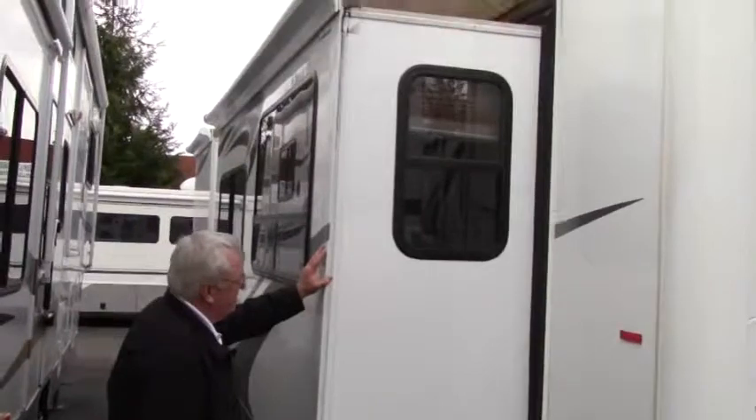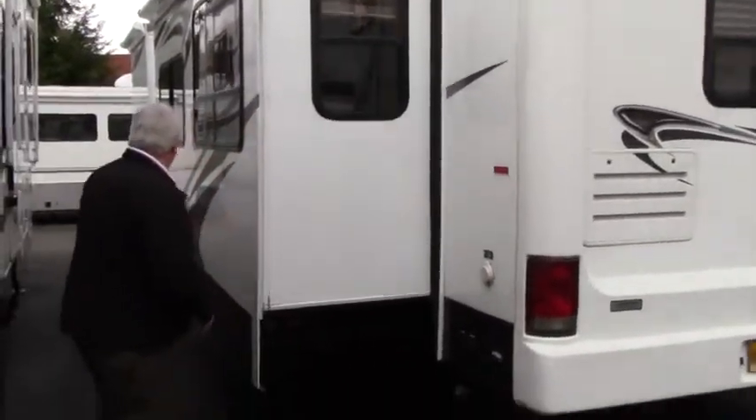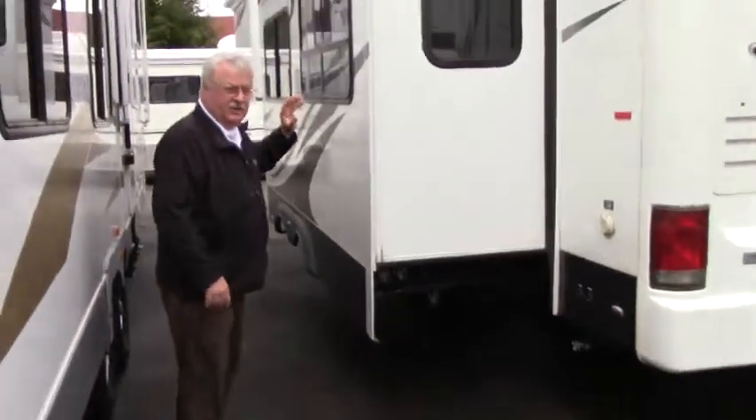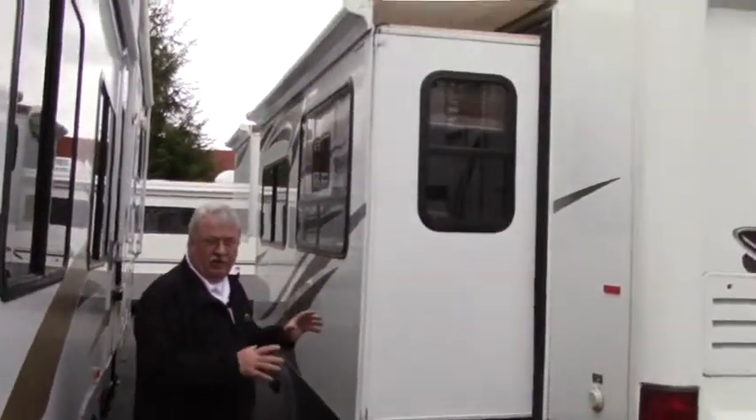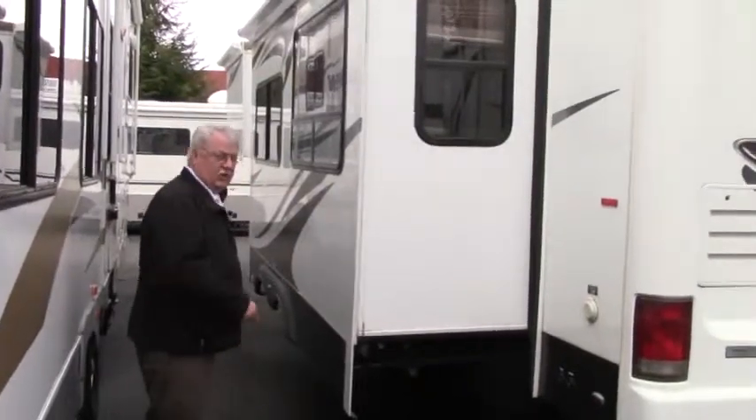Over here you get a good look at the slide on this coach — a nice three-foot slide here, just about that long, up in the bedroom area. You'll really get a feel for how big this is once we get inside this coach. Let's go on around.